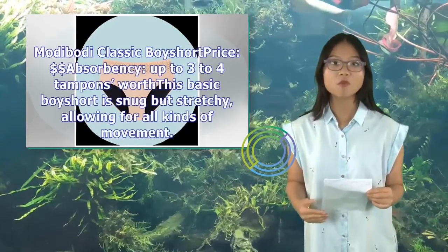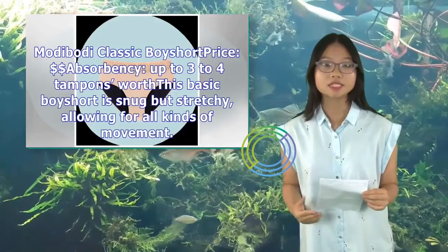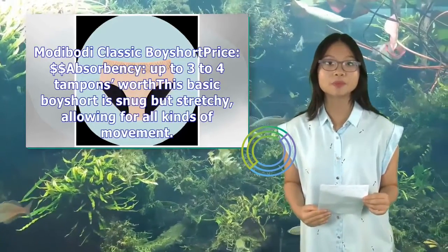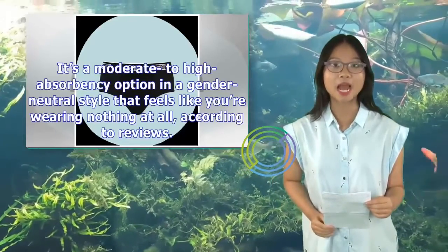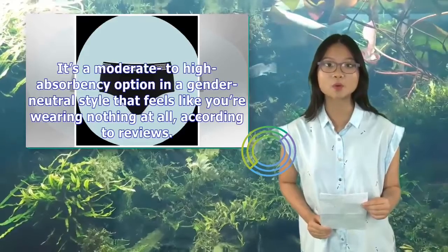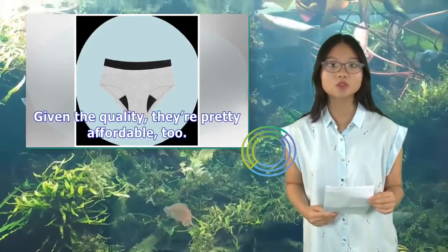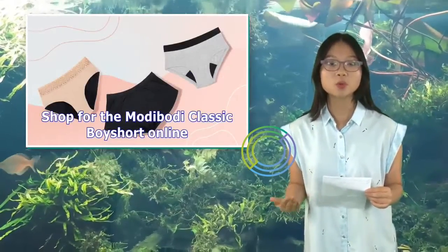ModaBuddy Classic Boy Short — price: $, absorbency up to three to four tampons worth. This basic boy short is snug but stretchy, allowing for all kinds of movement. It's a moderate to high absorbency option in a gender-neutral style that feels like you're wearing nothing at all, according to reviews. Given the quality, they're pretty affordable, too. Shop for the ModaBuddy Classic Boy Short online.